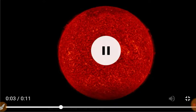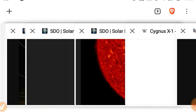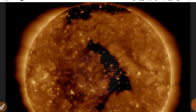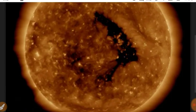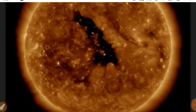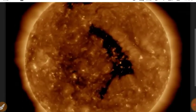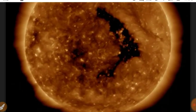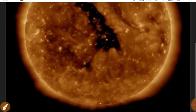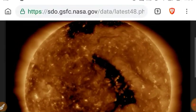We got extremely low activity, low solar wind speed, and some odd data. In 193 angstroms, you can see that coronal hole which is gigantic — it's actually spreading over the equator into the southern portion of the Sun. We can also see some holes in the corona rotating in, so there's no drought of coronal holes anytime soon.